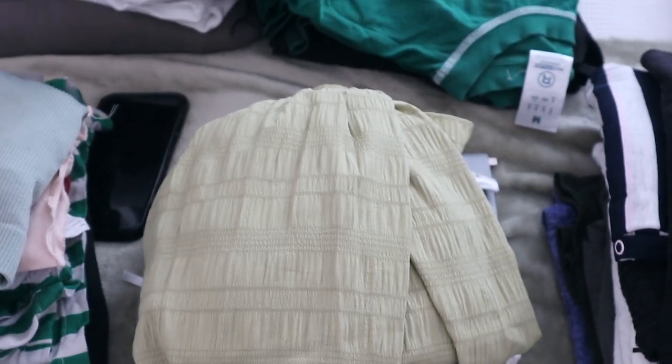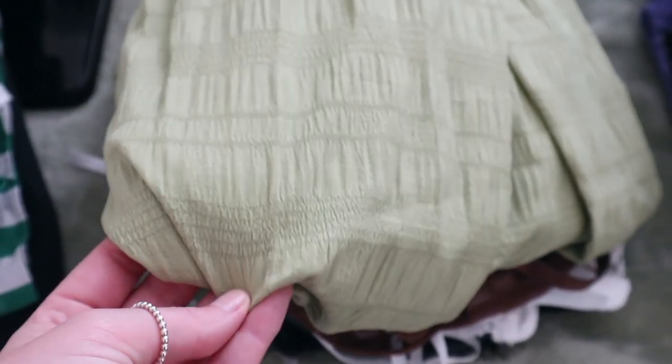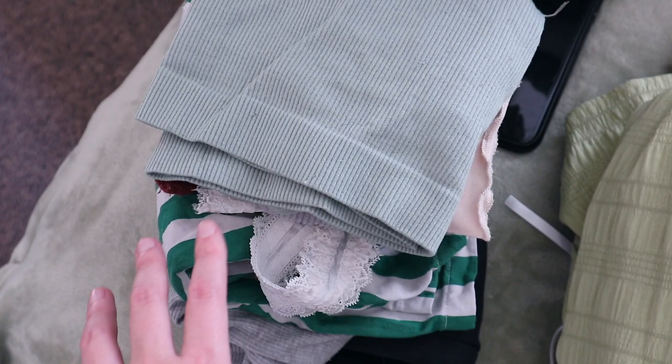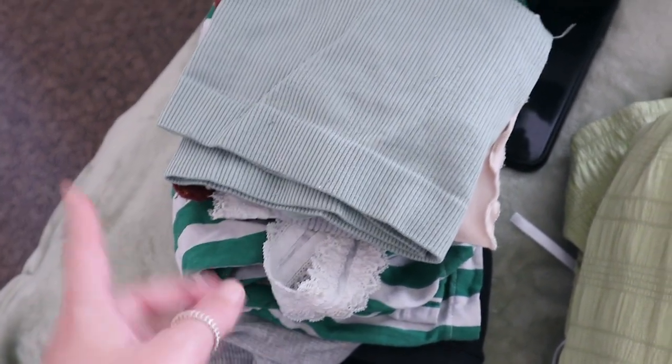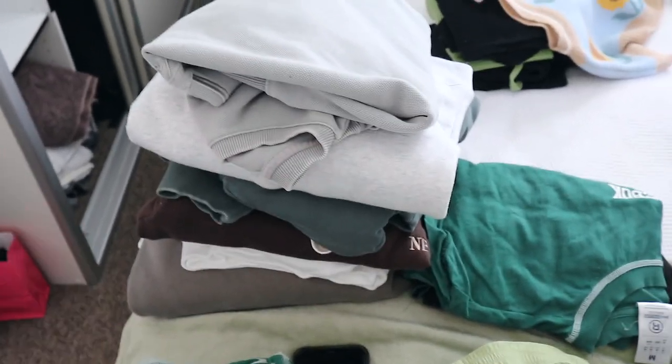There's also a more girly, frilly crop top — I don't know why it's coming out so washed out on camera. In person it's like a brighter grass green. That's that pile. This pile here is all my summer pajamas — shorts and crop tops. And this pile here is my workout pile — tights and activewear tops.